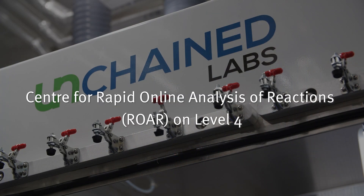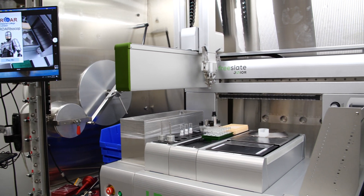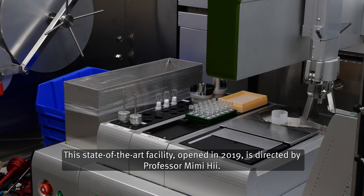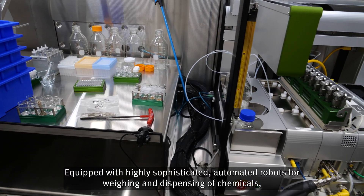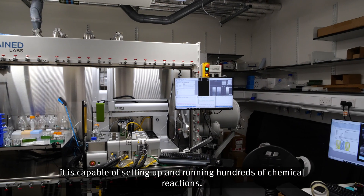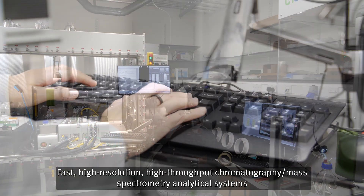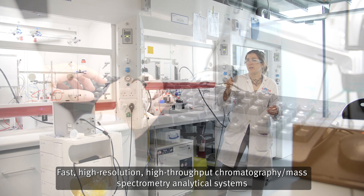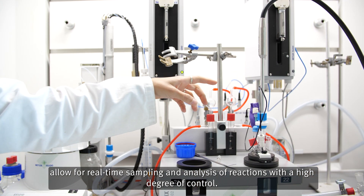Centre for Rapid Online Analysis of Reactions (ROAR) on Level 4. This state of the art facility, opened in 2019, is directed by Professor Mimi He. Equipped with highly sophisticated automated robots for weighing and dispensing of chemicals, it is capable of setting up and running hundreds of chemical reactions. Fast, high-resolution, high-throughput chromatography mass spectrometry analytical systems allow for real-time sampling and analysis of reactions with a high degree of control.